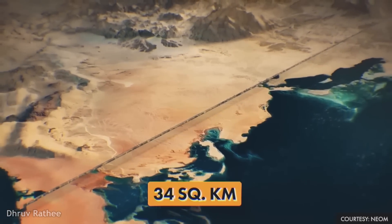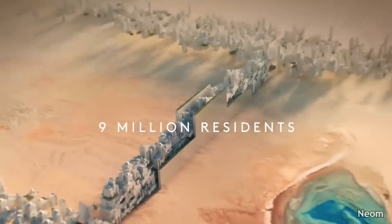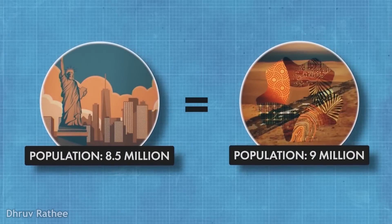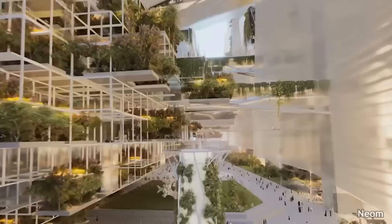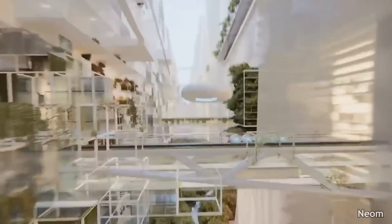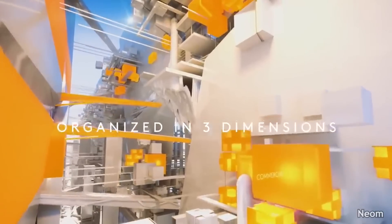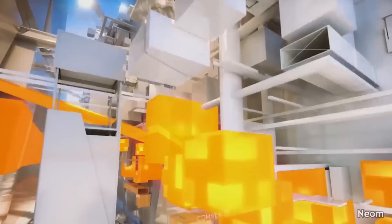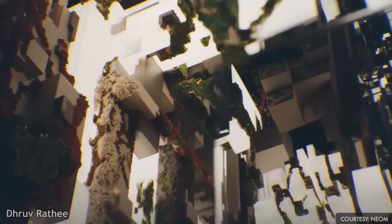According to its developers, 9 million people will live here — the population of New York City, but in an area 20 times smaller — so the overall footprint becomes very small. Multiple layers have been planned inside this city when looking at it vertically, so that people can move in three dimensions: up, down, and sideways. This new concept has been named Zero Gravity Urbanism. Along with that, developers claim that NEOM will be powered with 100% renewable energy — solar, wind, and hydrogen-based power generation.